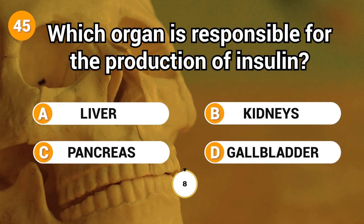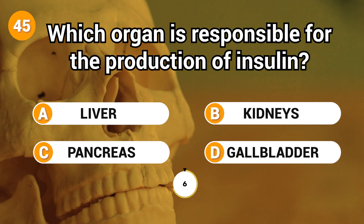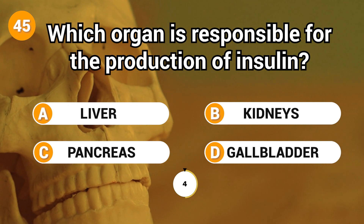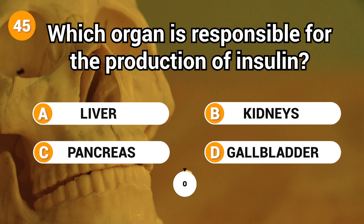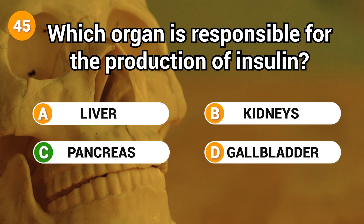Which organ is responsible for the production of insulin? Answer: C. Pancreas.